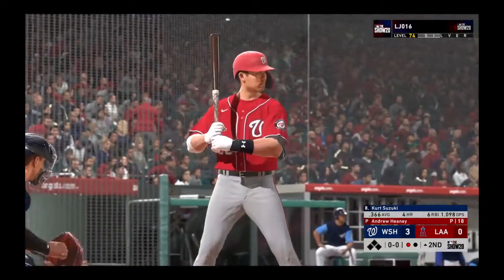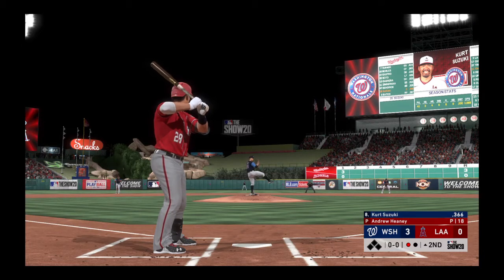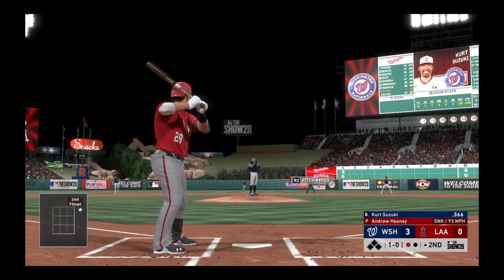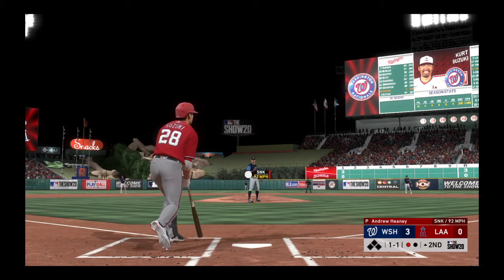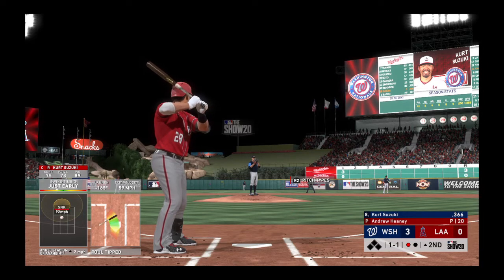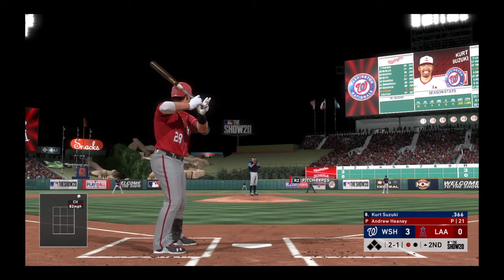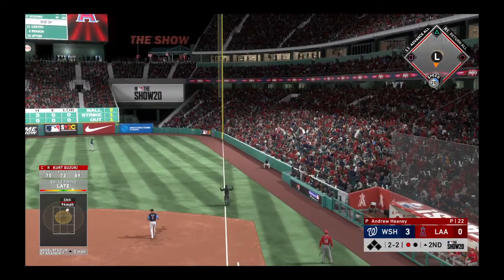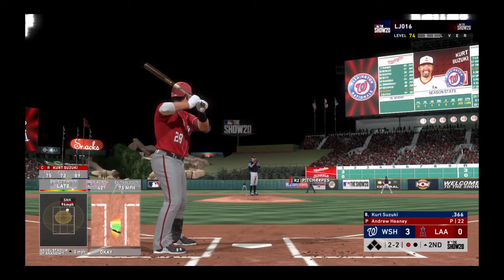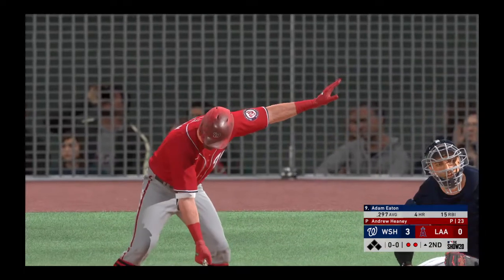Bases empty with one man gone, bringing in catcher Kurt Suzuki. The first pitch is outside, quite a bit off the plate. Suzuki is usually more of a threat facing left-handers — right-handers tend to give him more trouble. The 1-1 count. The pitcher may still be thrown off from that rough first inning, which can be hard to recover from mentally. Suzuki hits one in the air down the right field line but it's just a foul ball. He swings and misses — struck out. Two up, two down to start the second.